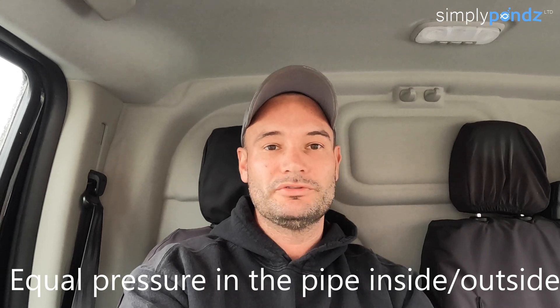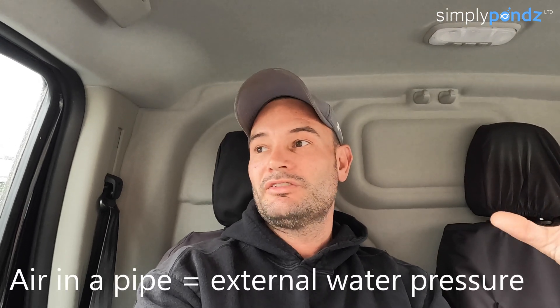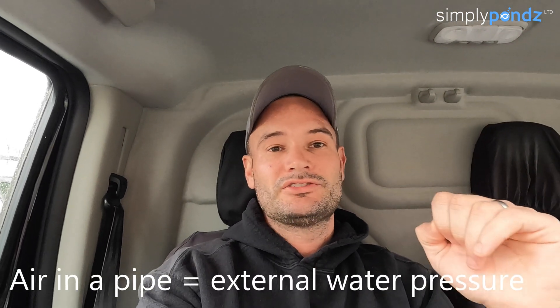Another way of looking at pressure is underwater. If you had a 100-meter deep pond and at the bottom you had a pipe full of water, there would be no pressure on that pipe because it's already full of water. Pressure only happens when there's a force from internal or external. If it was full of air — like a submarine deep underwater — that's when the water tries to push in to fill that void. So there's no pressure in a bottom drain because it's full of water with no air in it.